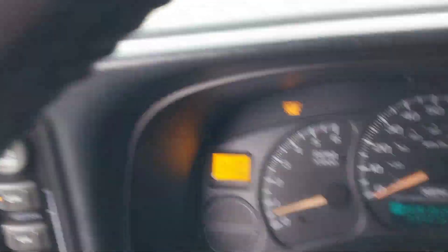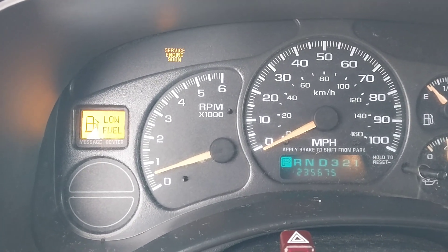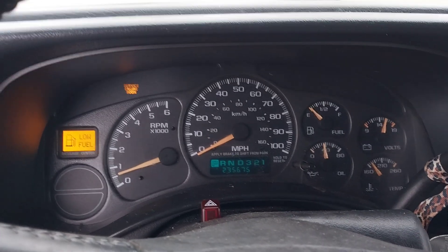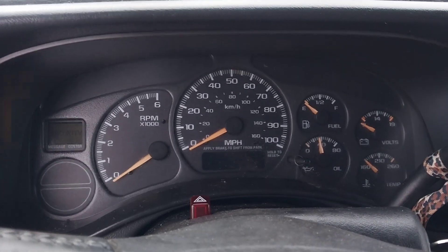Three revs for Dale — because you can't have a GMT 800 without doing it for Dale. Hell yeah! And that's a tour of a GMT 800. Thanks for watching, and I hope you enjoyed it.